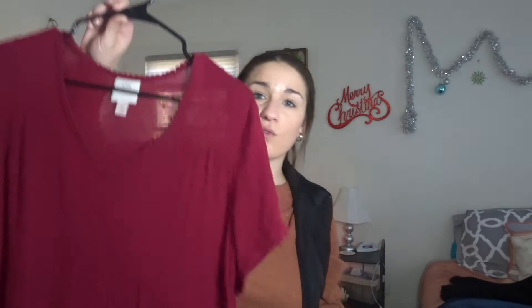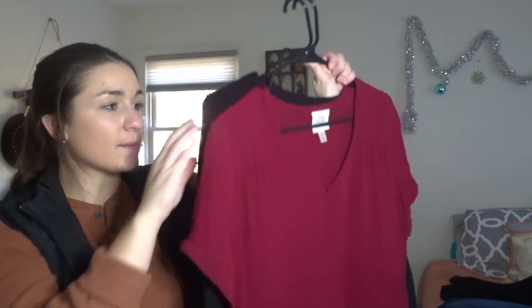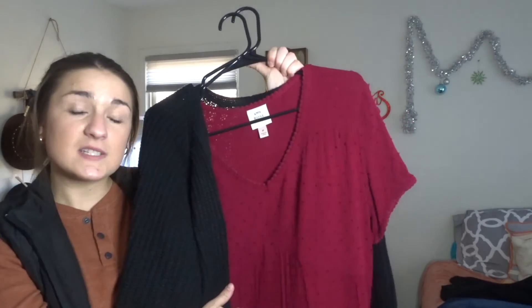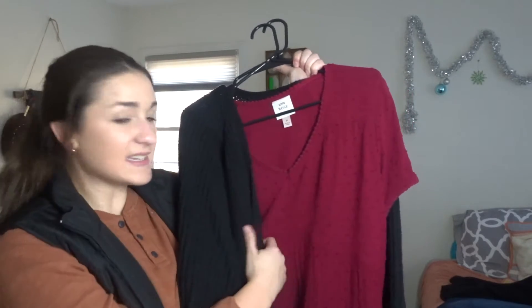This next outfit is a red dress I got at Target. It's a scoop neck and a little bit of a shorter dress. I would wear tights underneath it and maybe even a tank top because it comes down a little low. Then I would wear a black cardigan over it — also from Target. I think black and red is a really pretty Christmas color combo, and I would probably pair it with some black ankle boots and maybe a necklace.